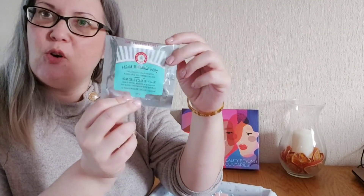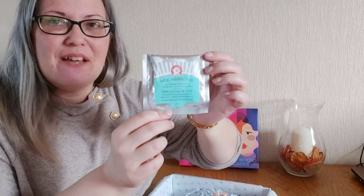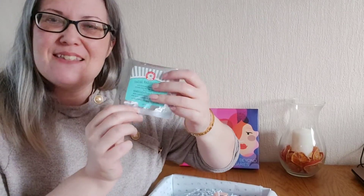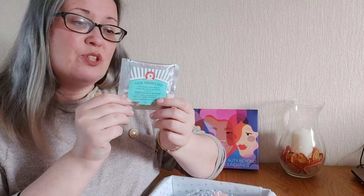So from First Aid Beauty we have these exfoliating radiance pads to exfoliate, tone and brighten. It doesn't tell me an awful lot about the ingredients but you do get 10 pads in here, so it's a nice little pack. You wipe this across your face and neck after cleansing.